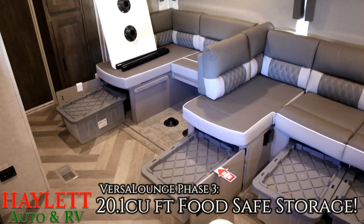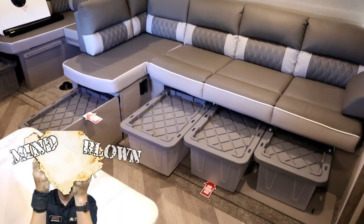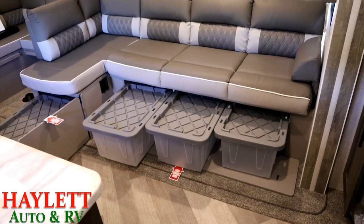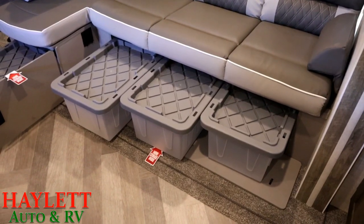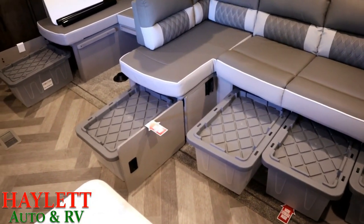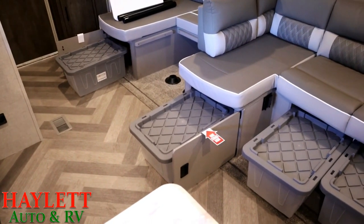One of the best and most unsung qualities of the Wildwood Versa Lounge is the huge tote storage space — I believe it's 20.1 cubic feet of total tote storage. They're food-safe containers, so if you want to put crackers, Oreos, or snacks for the kids in there, it won't be contaminated even if the RV gets hot in storage. Under the sofa there's a drop-down face that flops down so you can pull the totes out — they're stackable. And if you don't need them, they're not bolted to the camper, so don't use them.